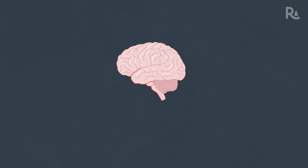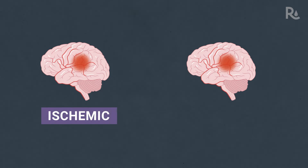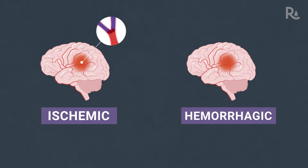A stroke happens when normal blood flow in the brain is blocked or disrupted. There are two main types of stroke: ischemic, caused by a blockage like a blood clot, and hemorrhagic, caused when a blood vessel bursts within the brain.